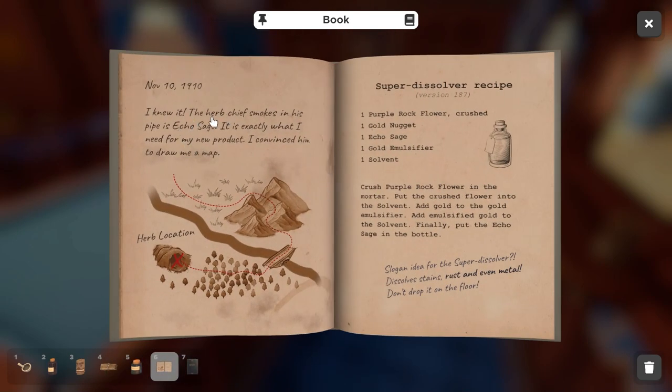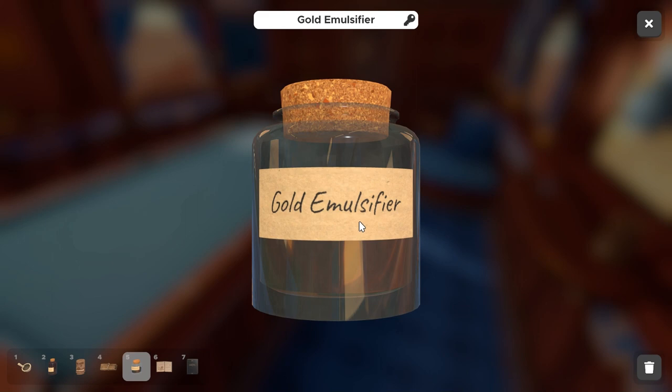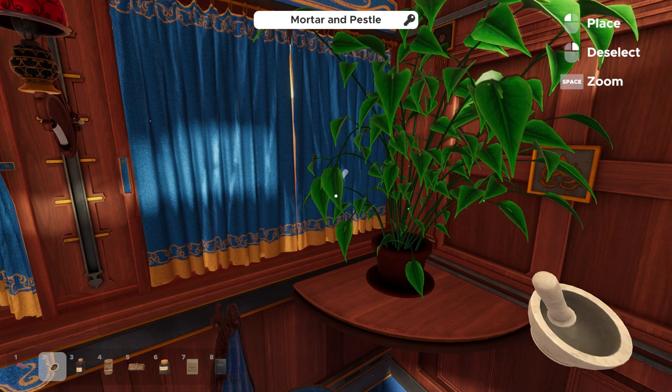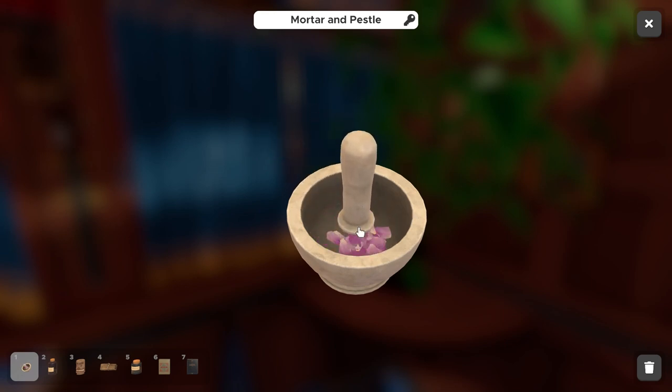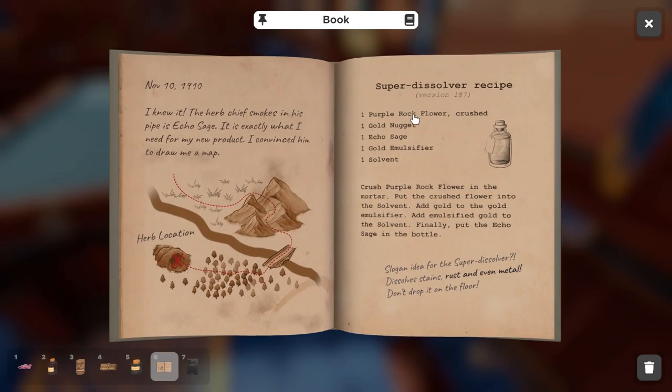The oils book has an entry about the herb chief smoking echo sage in his pipe. It also details the super dissolver recipe, which requires a crushed purple rock flower, a gold nugget, echo sage, gold emulsifier, and solvent. From the snake oil case we already have the solvent and the gold emulsifier, so we're looking for the gold nugget and the purple flower. The purple flower is just behind us in the same plant where we found the key — we can go ahead and pick that up.